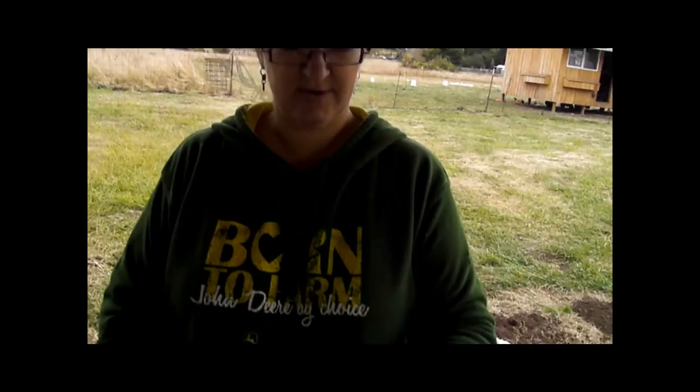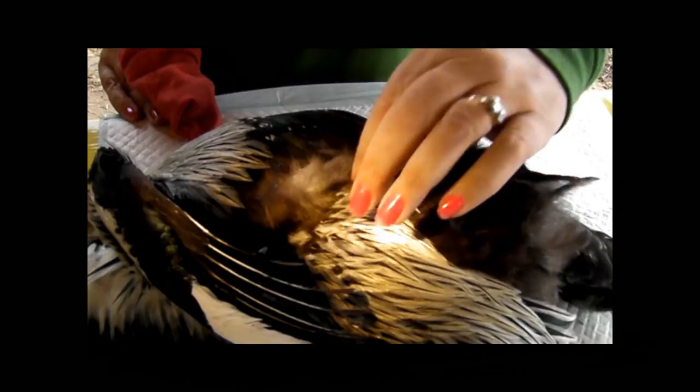What are we doing, Paige? I'm caponizing cockerels. What's caponizing? What's a cockerel? A cockerel is a young rooster chick. And caponizing is making them — castrating them, neutering them. It's a surgical operation because their testes are up by their spine. They have internal, not external testes.